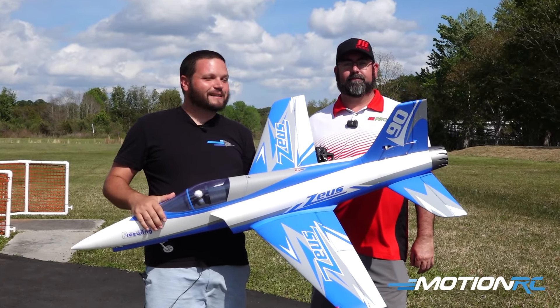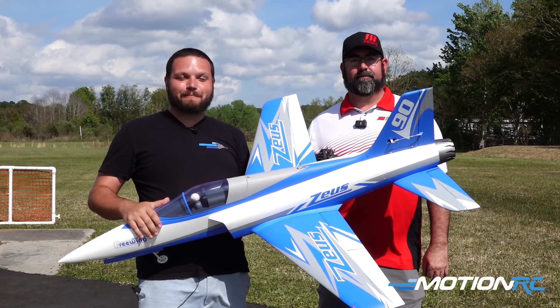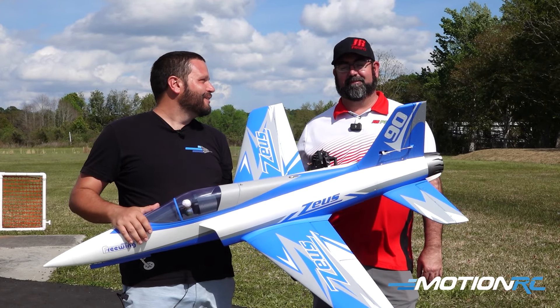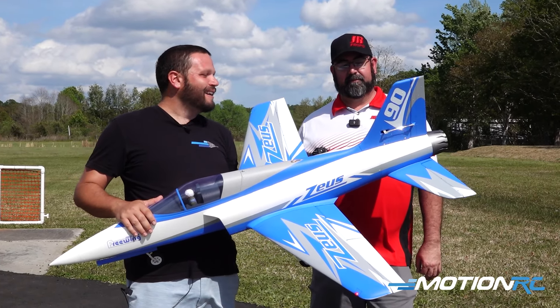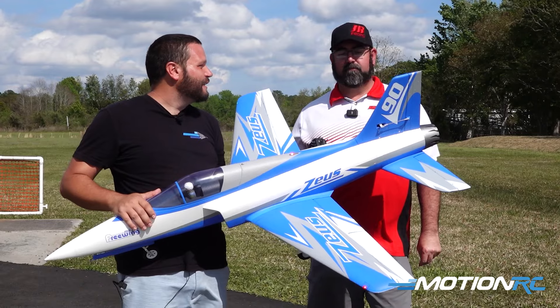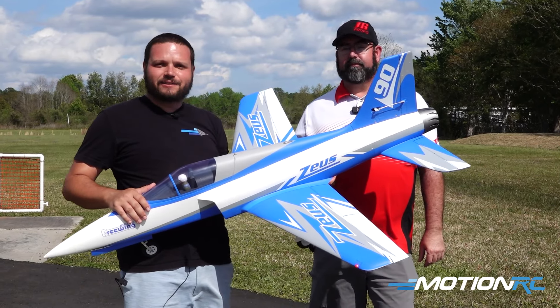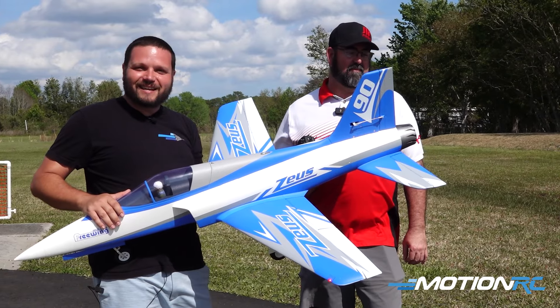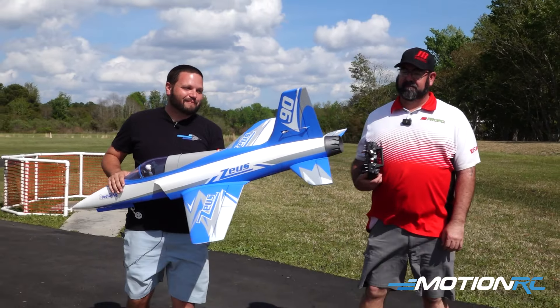Hey guys, welcome back to Motion RC. We're still out here at Jax Jet Madness, and we're going to do another fan flight. Chad enjoyed the F-14 so much that I let him fly earlier, and he was like, let me take that Zeus up for a rip. I was like, come on brother, let's do it. So let's taxi this thing out and let him take it for a rip.